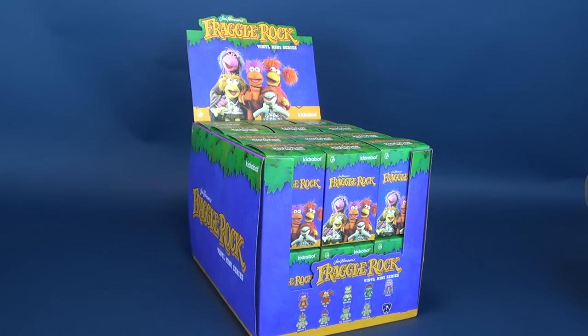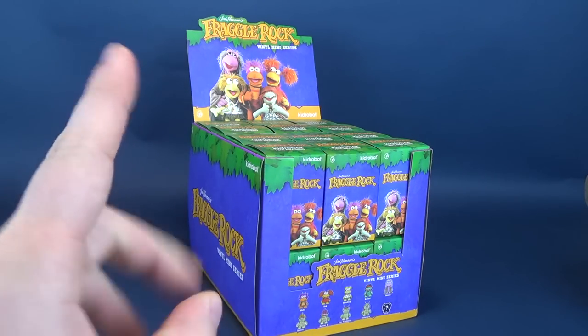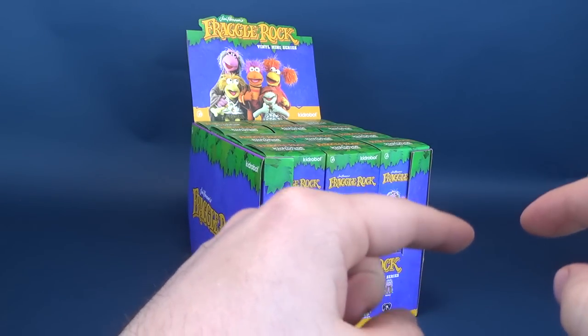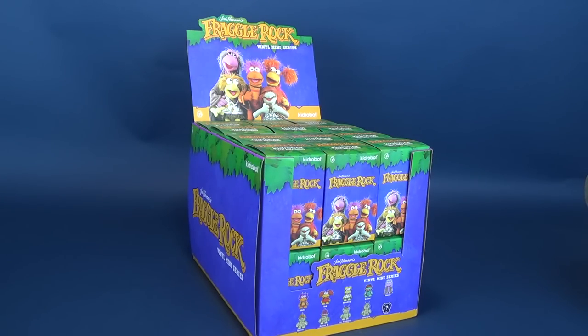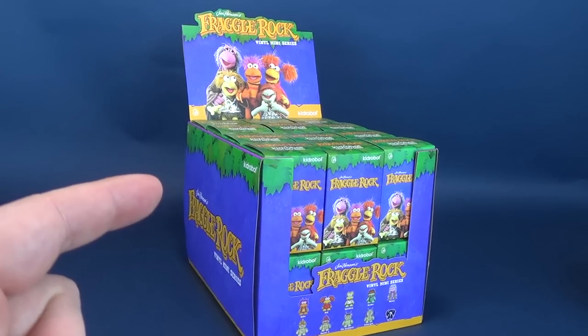If you are interested in picking these ones up for yourself, some good news my friends and colleagues. Jim Henson's Fraggle Rock vinyl miniseries is now available at your local comic book stores. Or, one better, why not mosey yourself over to www.kidrobot.com and you can get yourself an entire case or individual boxes if you so wish.